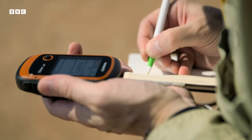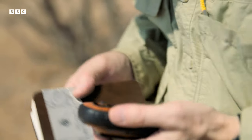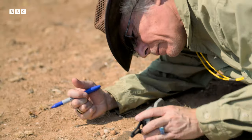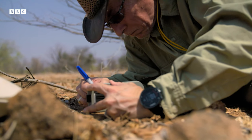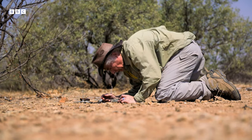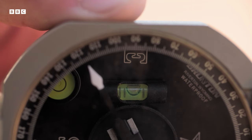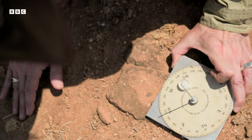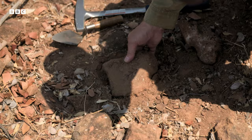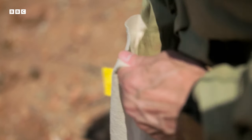First, John takes GPS readings to locate the precise position of the ancient sample. He then draws a line on the rock to provide a reference. Using compass readings, he specifically orientates the current magnetic field, walking around the rock to compare the target, before taking the sample back to the lab to analyze its historic magnetic strength.